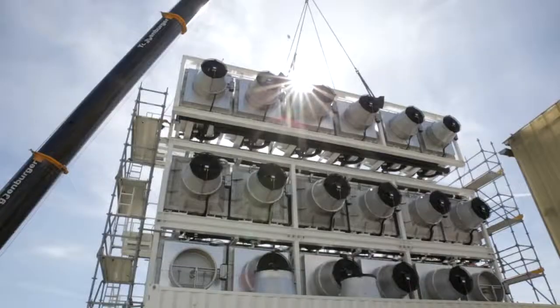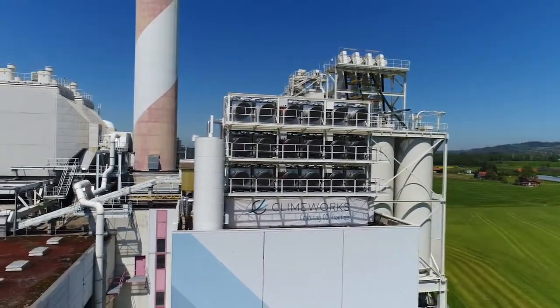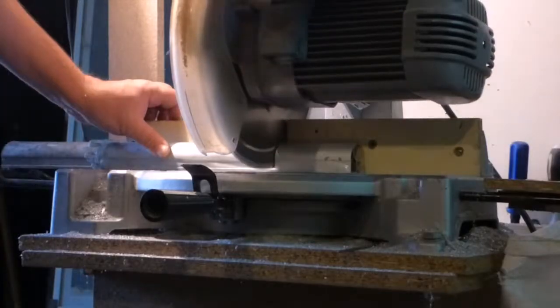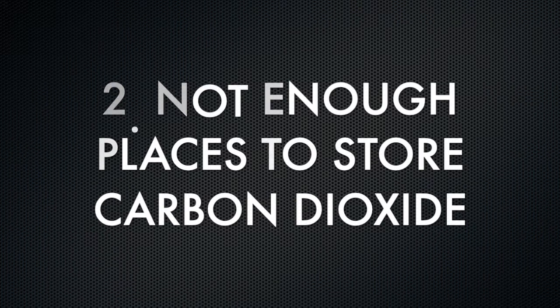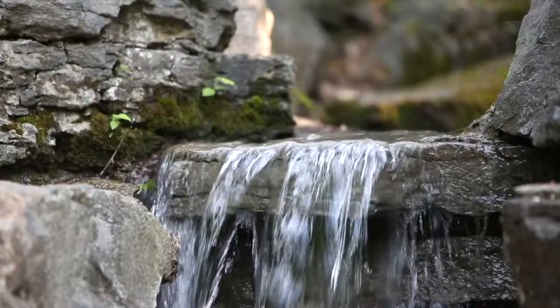However, direct air capture has its challenges too. First, direct air capture systems are expensive. They are large-scale infrastructure projects that require a lot of design, equipment, machinery, money, and international collaboration. Second, if there are millions of direct air capture devices up and running, there might not be enough places to store the carbon dioxide. The gas stored underground might even leak and contaminate the groundwater.